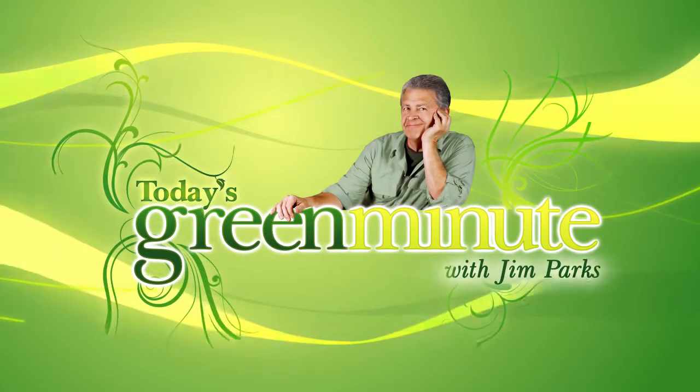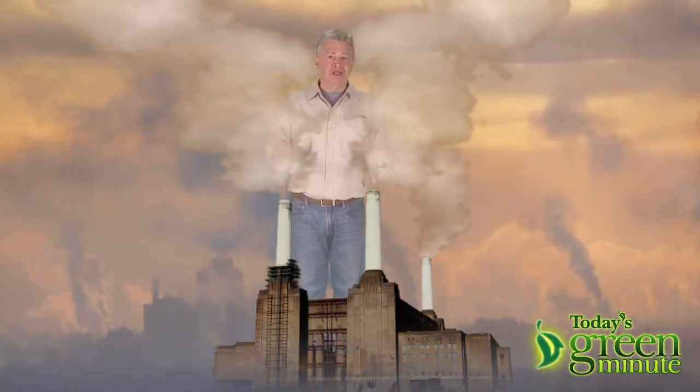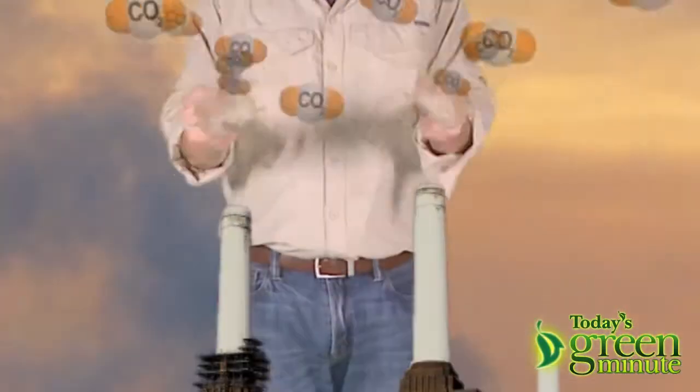This is today's Green Minute and I'm Jim Parks. It would be so great if industrial polluters like power plants could capture the CO2 they produce and turn it into something useful.